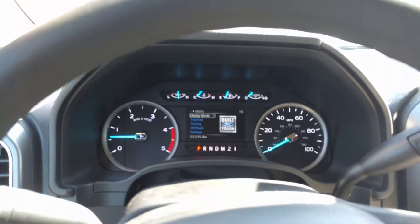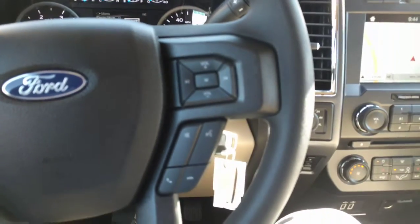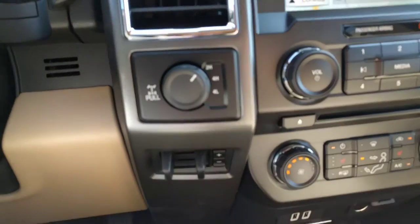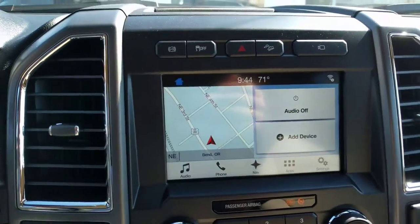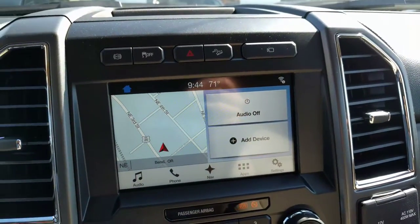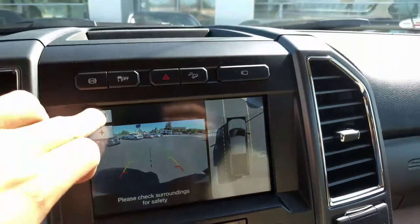You got the nice gauges, different controls there, voice control, shift on the fly four-wheel drive. It's got the navigation built in, Sirius radio, and it's got the bigger backup camera with a 360 view.